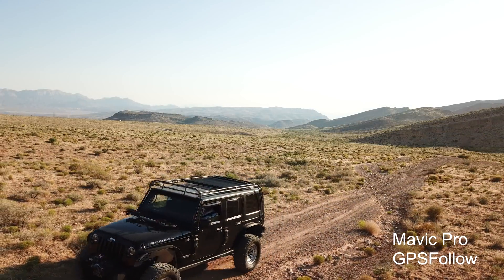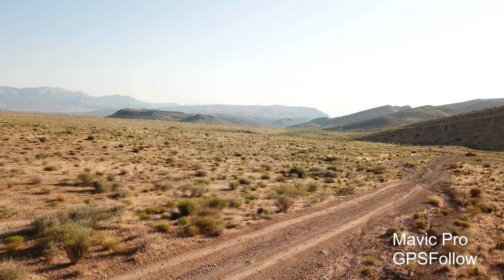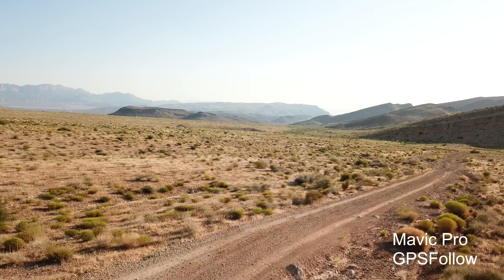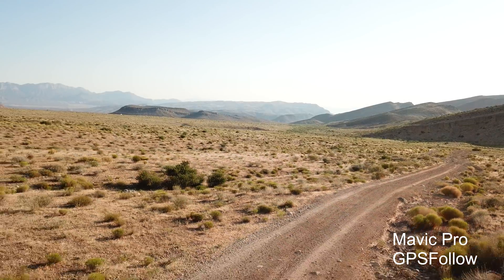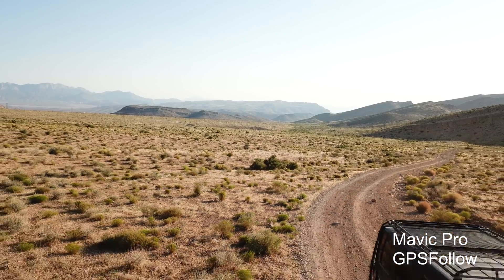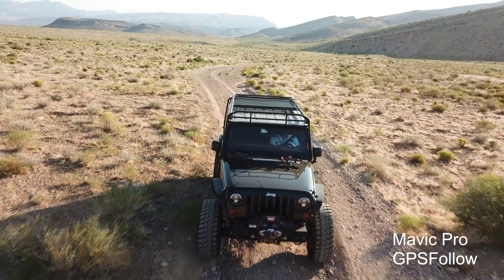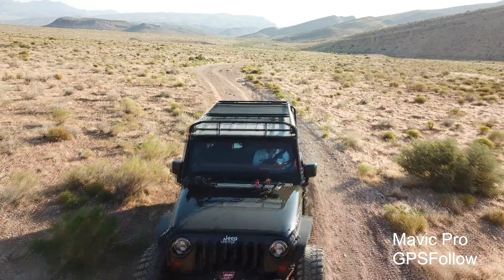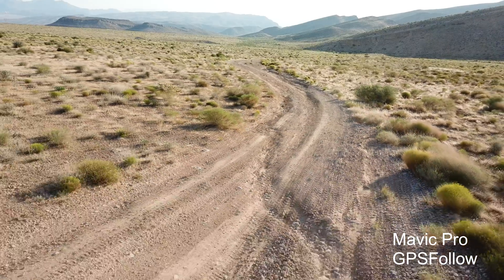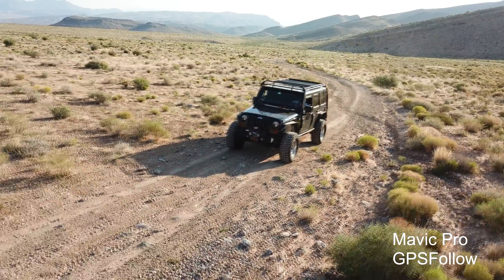Now let's try some GPS follow. The Mavic Pro is set up to follow the GPS of the iPad Mini 4 that's in the Jeep. As you can see there's a rubber band effect — it's very elastic. While it's following and behind the subject, it'll rubber band back to where it should be. Let's try it again. Again the Mavic Pro is not responding fast enough to keep up with the subject.